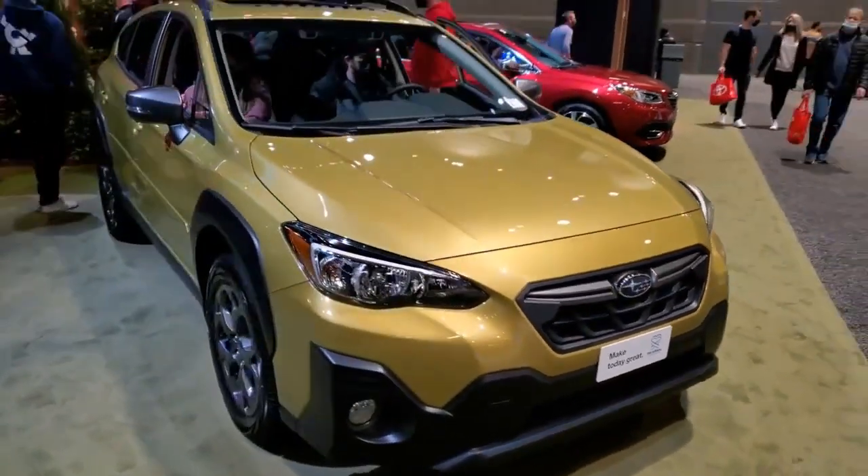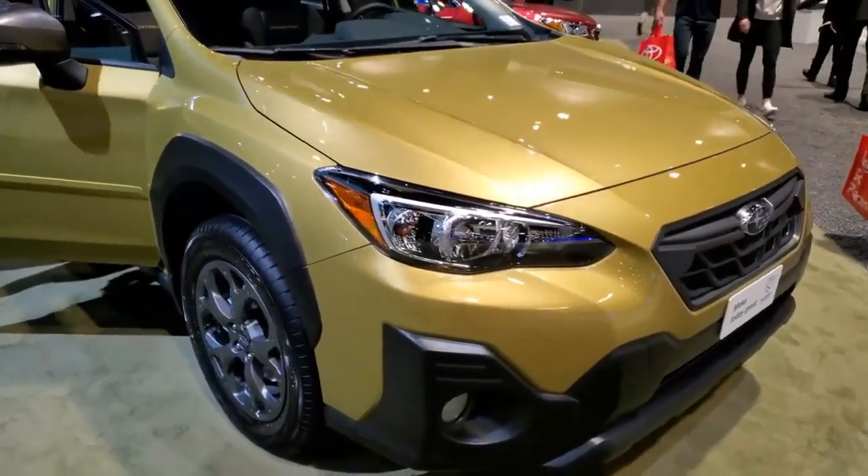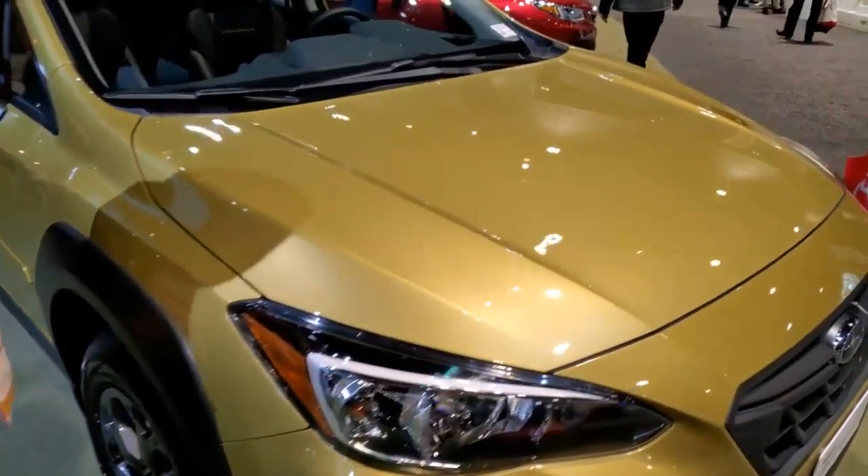2023 Subaru Crosstrek. Pros: fun, rugged, and cool. Good driver assistance tech. Great color choices.